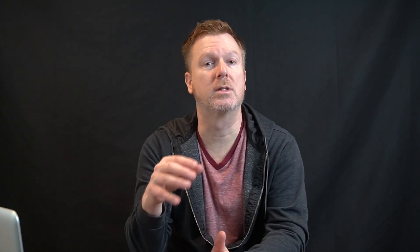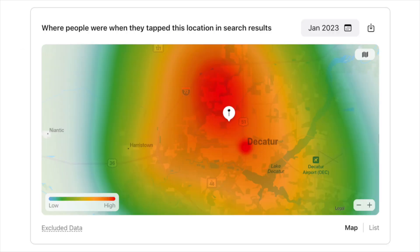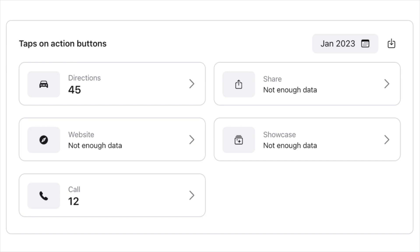Over time, you want to continue to add photos — whether it's before and after photos of your repairs, pictures of your team members, images of new equipment, or happy customers during delivery, and so on. Apple also includes an Insights page that shows some key metrics helping you understand your customers' actions. Those reports include how many people tapped on this location in the search results, what people searched for before tapping your location, where people were when they tapped this location, views of your place card, how many taps on the action buttons like getting directions, website clicks, calls, showcases, and more. And lastly, where people were when they requested directions.